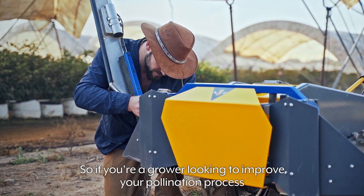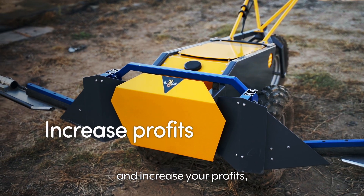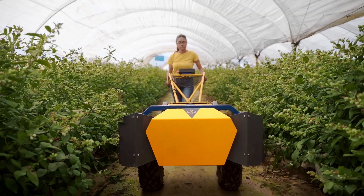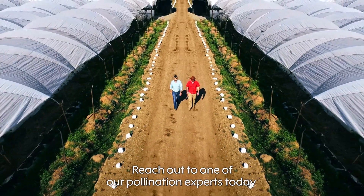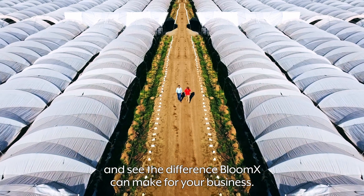So if you're a grower looking to improve your pollination process and increase your profits, Robi is the tool for you. Reach out to one of our pollination experts today and see the difference Bloom X can make for your business.